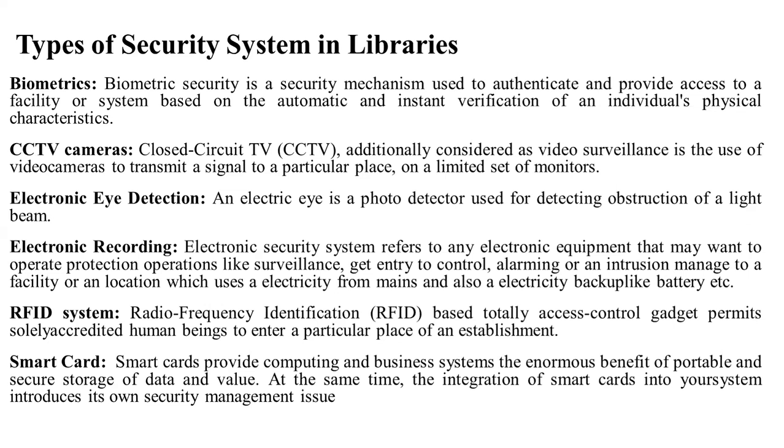RFID system: radio frequency identification-based access control gadget permits solely accredited individuals to enter a particular place of an establishment. In the library, there is detection software. If there is an unauthorized person or a book being taken without authorization, the system will trigger an alarm to detect it.